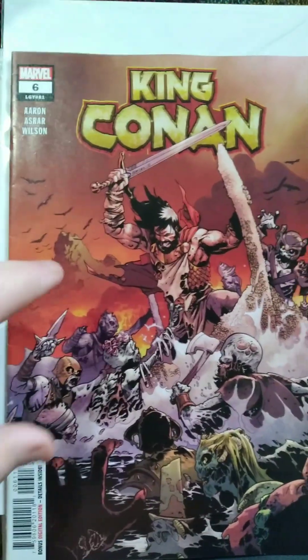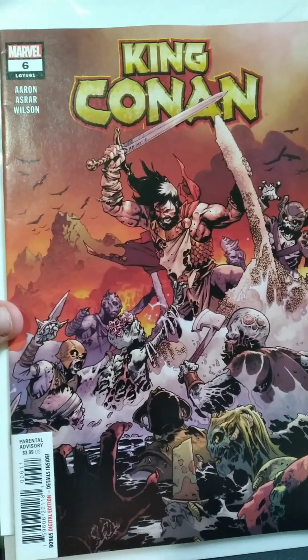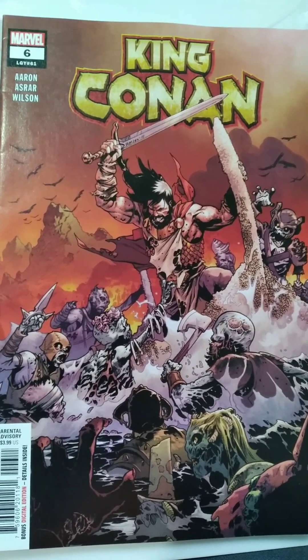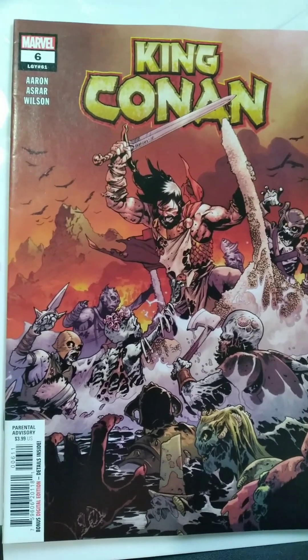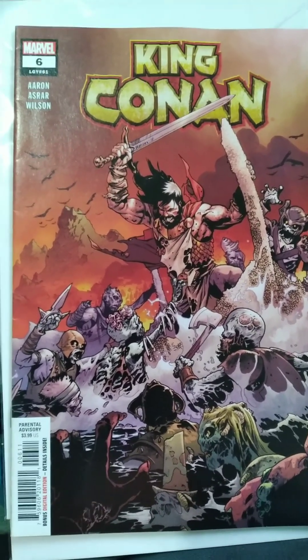Last but not least, we have — and I know some of you guys will like this one because a lot of people like Conan in the community — we have King Conan number six. Very cool cover on this one, and it is a variant cover as well. Pretty cool — I like Bag 2 a lot as well.